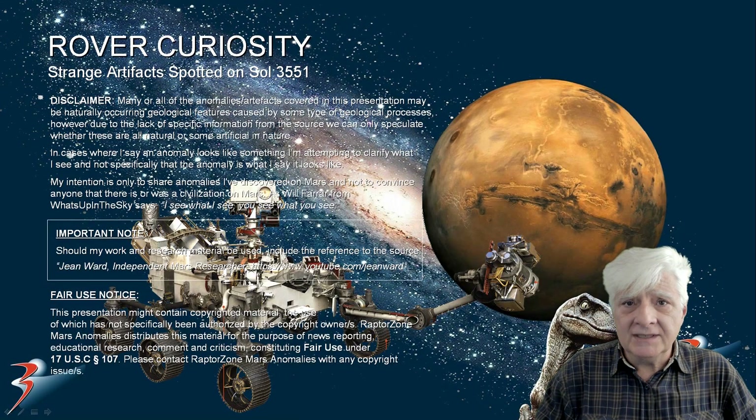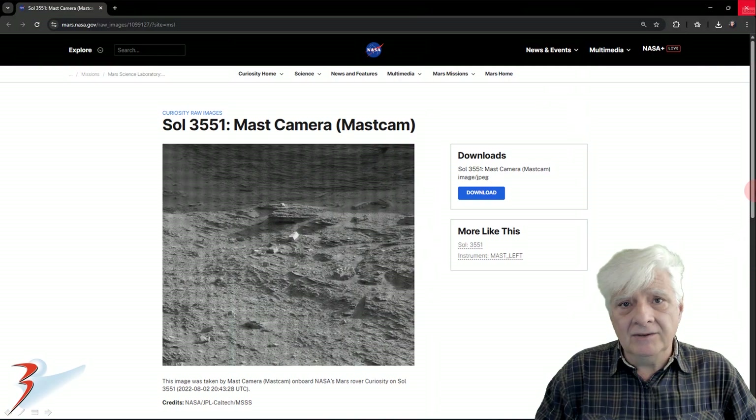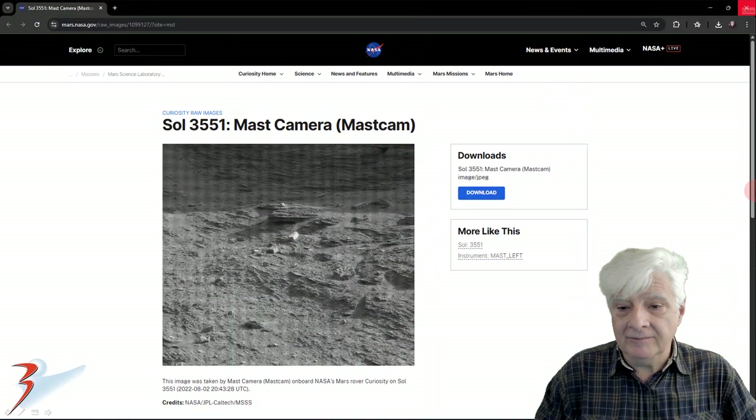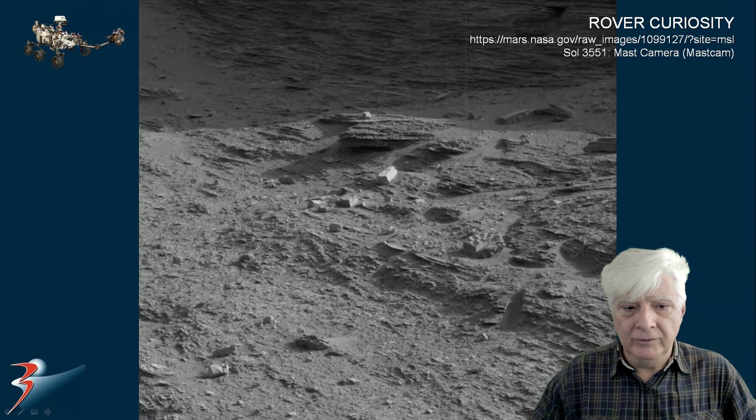The date is the second of August 2022, rover Curiosity, Mars time sol 3551. The rover is at a site where it photographed two very intriguing objects. Let's have a look at the source and a closer look at the two artifacts. You'll find the link to the source page in the video description. We're looking at the photograph downloaded directly from the NASA site, and now I've removed the grid overlay. Let's have a look at the two highlighted items.